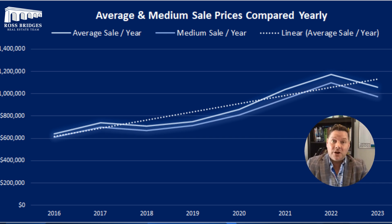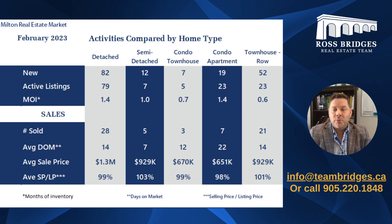Buyers, let's get started. Breaking down this last slide, what I want to really show is that inventory right now is really low. So for all you sellers out there, big notice — now is the time to get your homes on the market and get started.